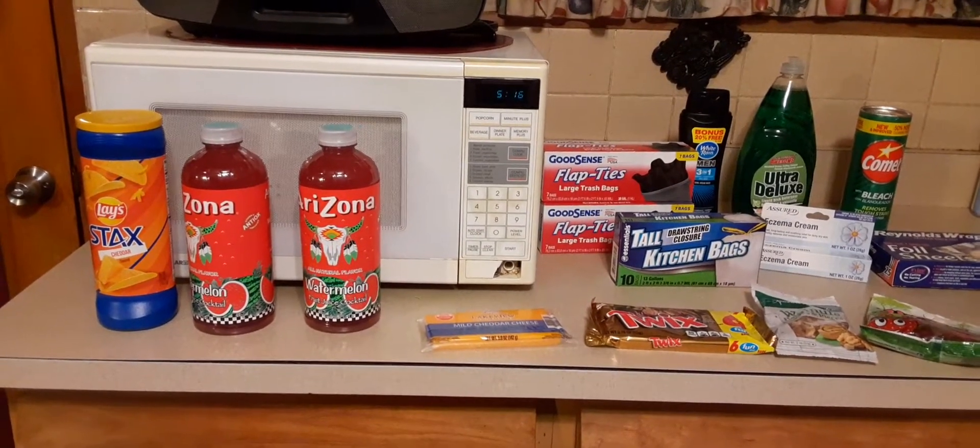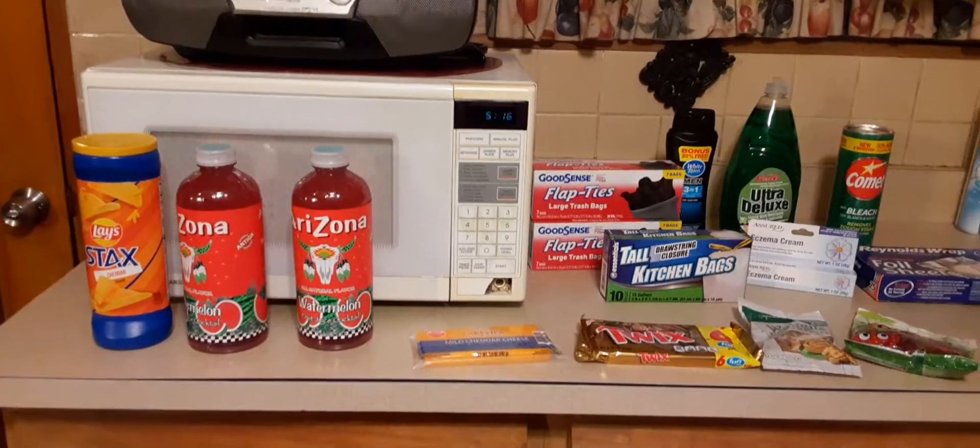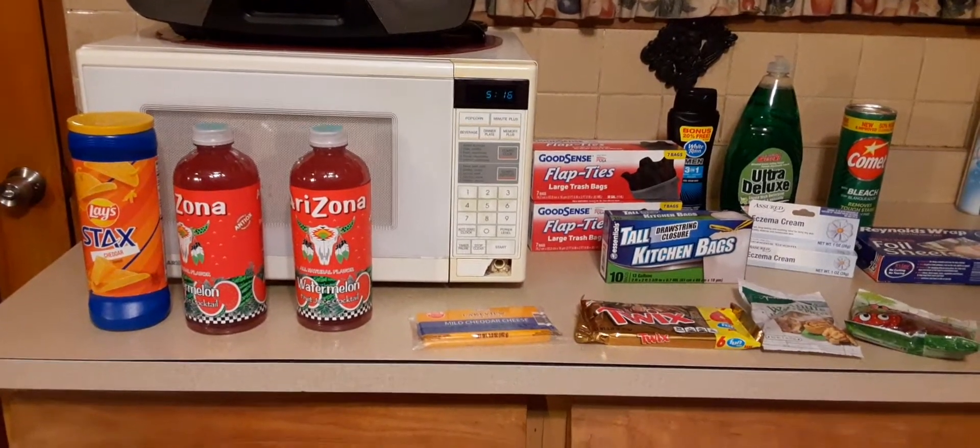Hi, this is Deedee from Makin and McGee. Welcome back to my channel. Today is Vlogmas Day 11 for me. Let's get started.